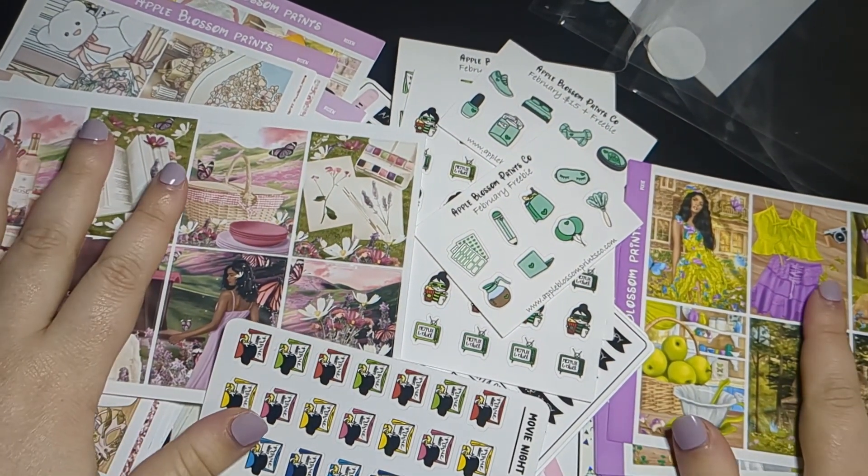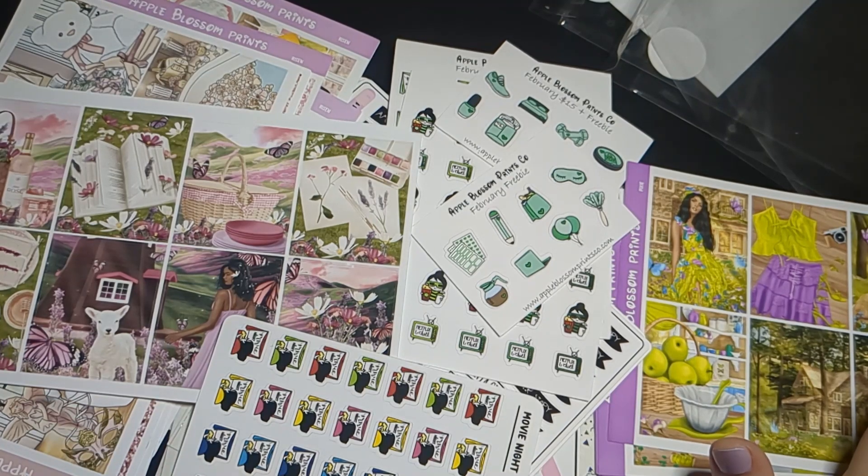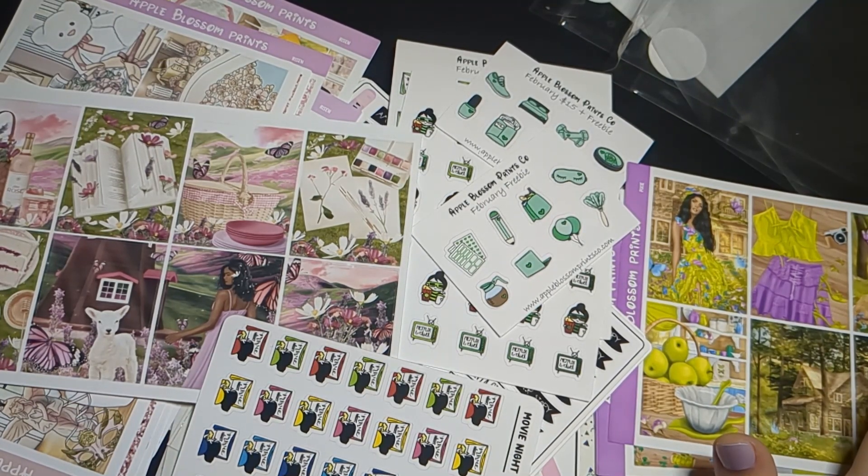And so those are my orders for March. If you liked this video you can like it, you can also subscribe if you aren't already, and I will see you in the next video. Thank you so much for watching.